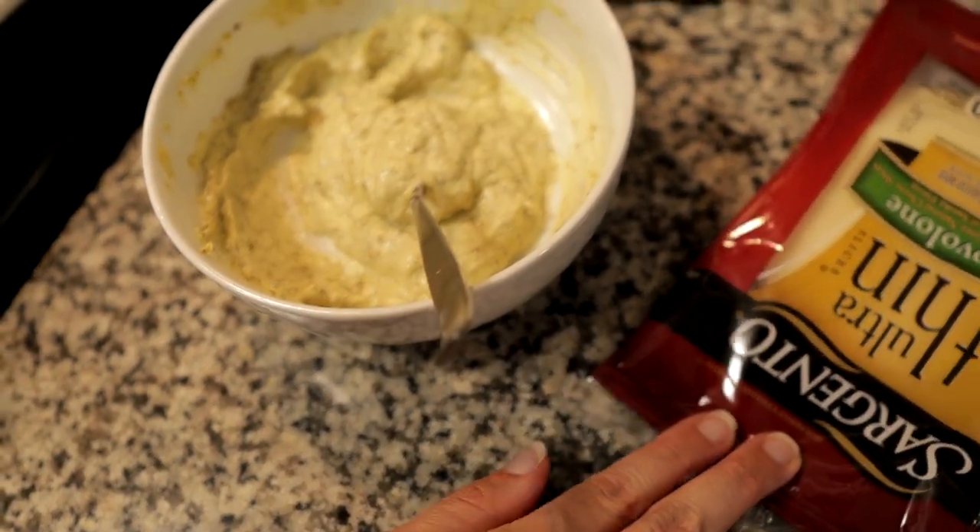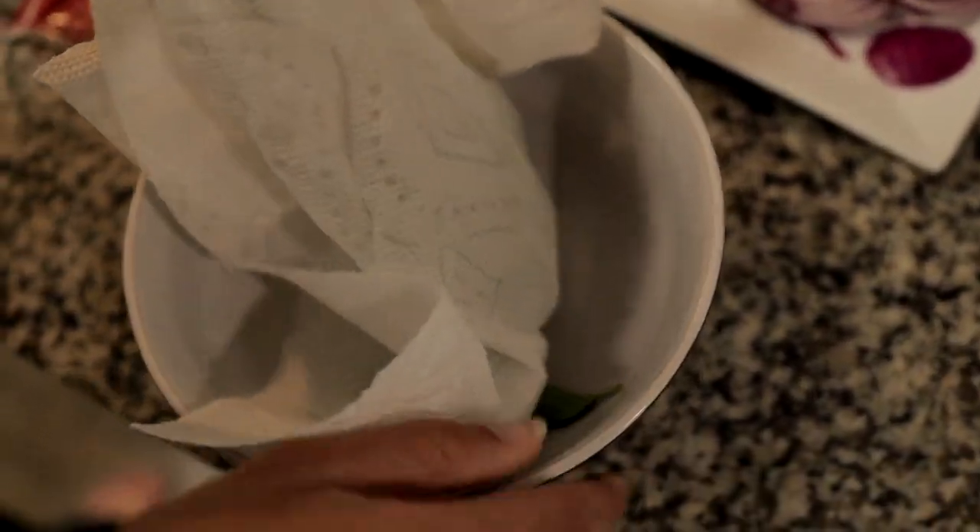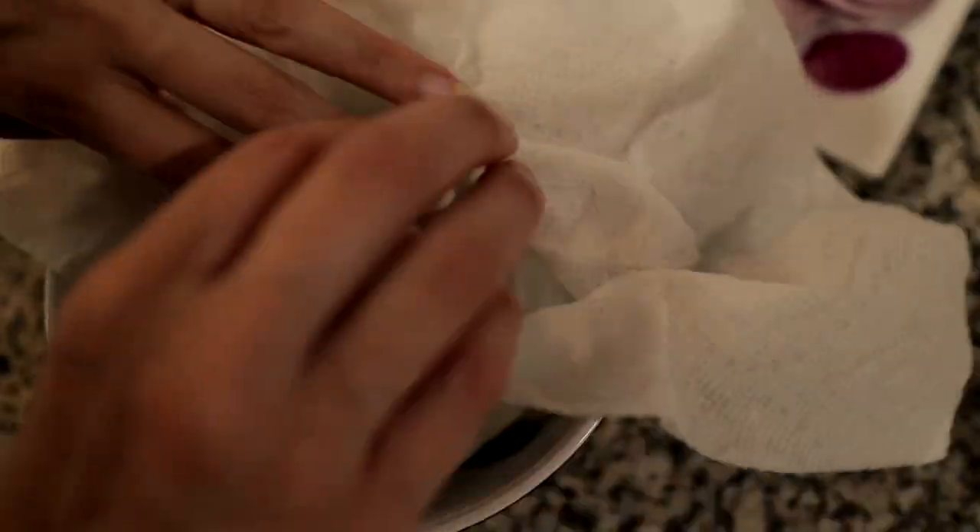I also have the pesto mayo, provolone cheese, some red onion, and some basil that I've washed. Before we started keto, Emily and I would go to Corner Bakery and have this chicken pomodori sandwich with a Caesar salad and chips, a coffee drink with sugar — all that sorts of stuff. But we really missed this sandwich, so I'm hoping this will actually turn out really good and fill that void, if you will.